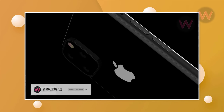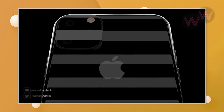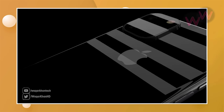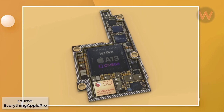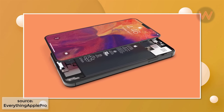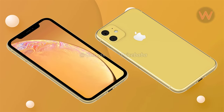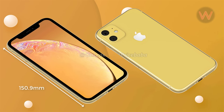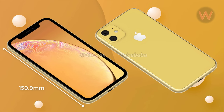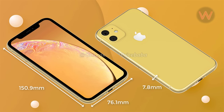The same square camera design expected on the other 2019 iPhones will also appear on the XR variant. Other rumors suggest all 2019 iPhones will use the same A13 chip, making performance identical across the range, although a reduction in RAM on the lower-end model is still possible. OnLeaks suggests the iPhone XR 2019 will measure 150.9mm in height, 76.1mm in width, and 7.8mm in thickness, with the camera bump being the thickest point at 8.5mm.